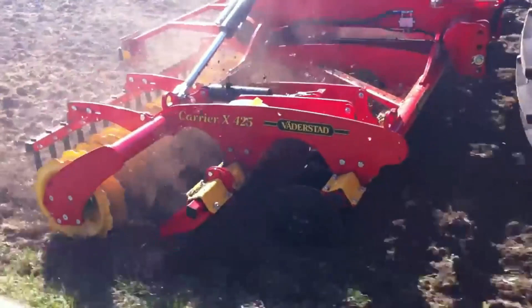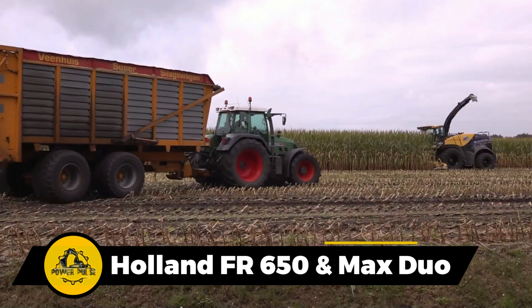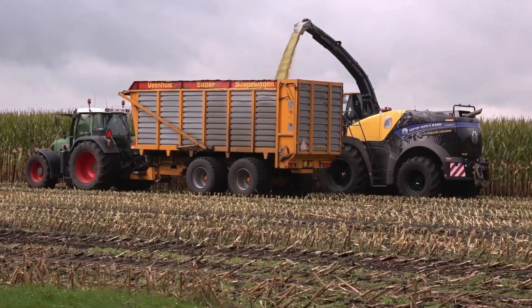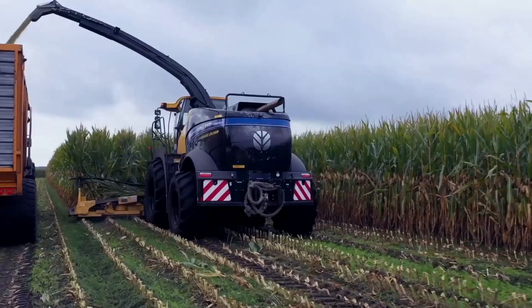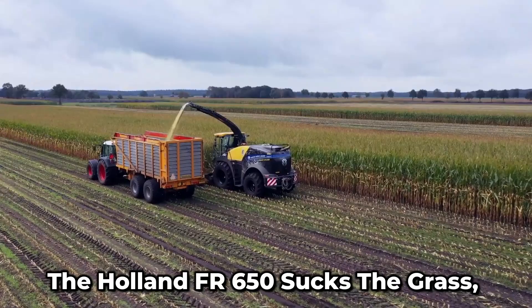If you have a vast area of land to clear up, this duo is the best option, as they help in grass collection. The Max cuts the grass, and the Holland FR650 sucks up the grass, leaving a very neat texture.